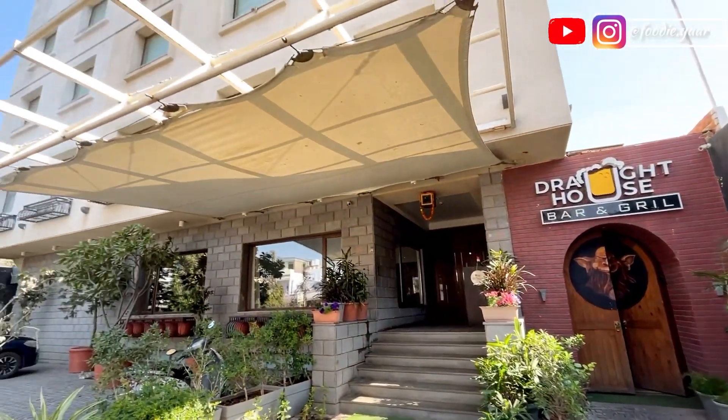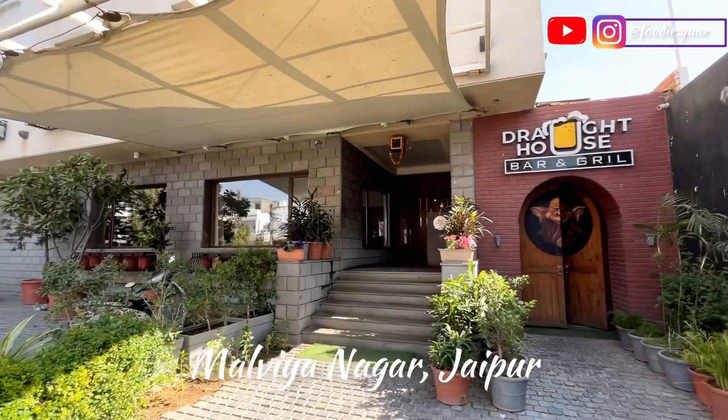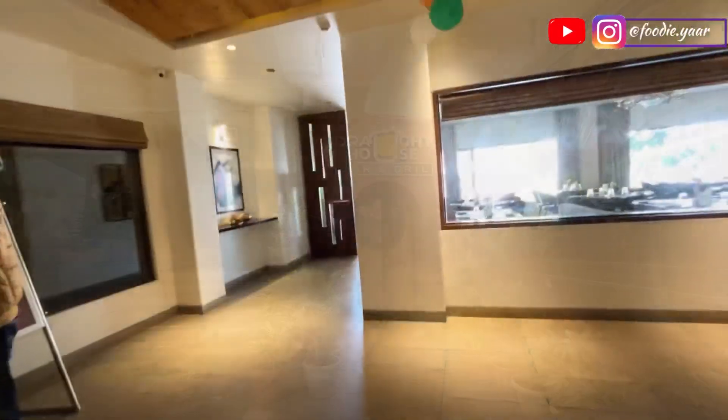This is the beautiful property of Hotel De Nada, located in Malviya Nagar of Jaipur. They have the very famous Drought House Bar and Grill.